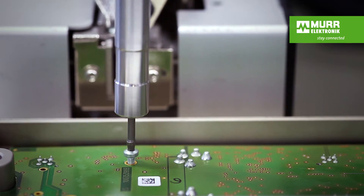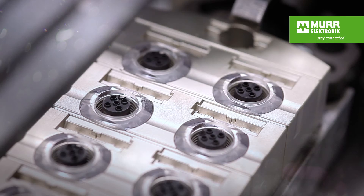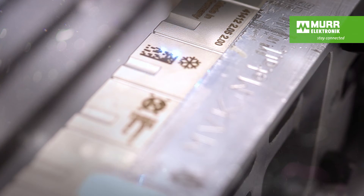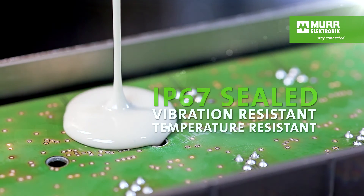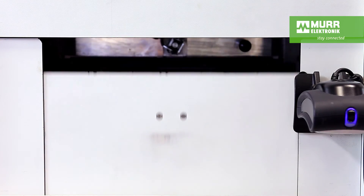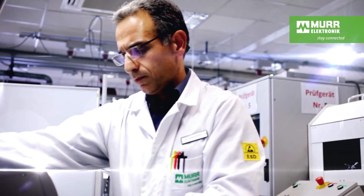A rugged housing protects the board from harsh environmental conditions. No matter if the modules are exposed to metal cuttings, aggressive cleaning liquids, or welding sparks, the laser printing remains readable. The potting compound fills and bonds the board to the body. When the last performance tests are completed, all test results are archived, ensuring traceability and reliability.